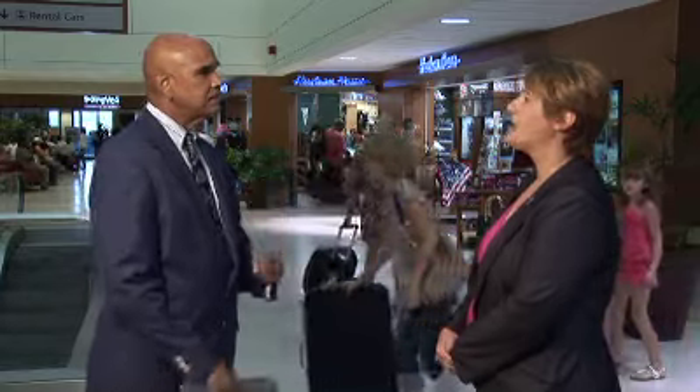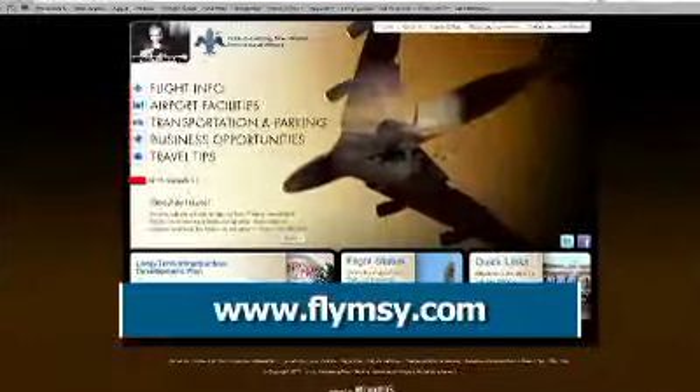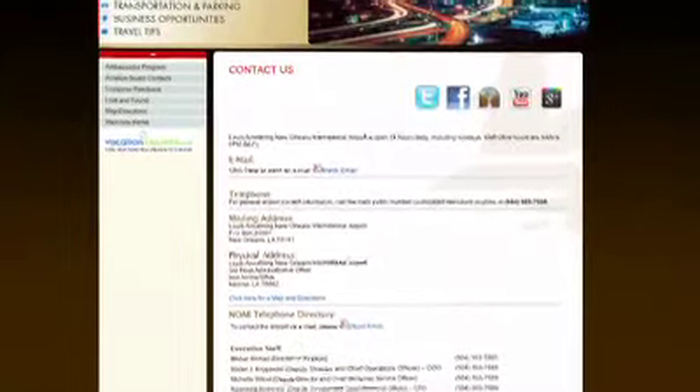Michelle, if someone has a compliment or a complaint about the customer service treatment they received here at the airport, how do they get that to you? If they have a concern about anything, they can email us via our website, flymsy.com. If you click on Contact Us, there are all of our phone numbers as well as a link for emails — it's customer.service@flymsy.com. That email account is monitored by myself and several other staff members, and we're required to respond within 72 hours. We respond to all questions, comments, good, bad, or indifferent that come into that account, and it gives us a mechanism to see things that might be good and things that might need some improving.